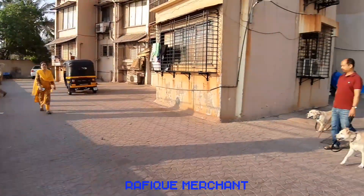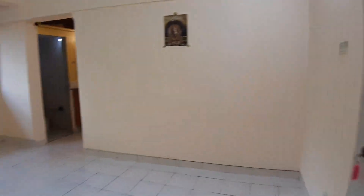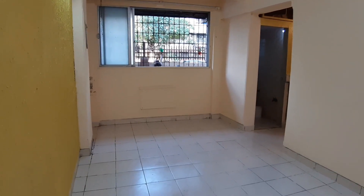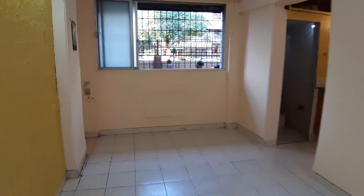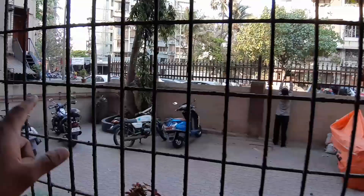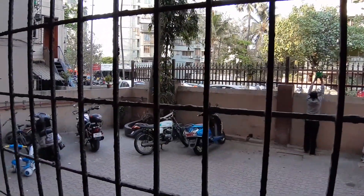Let's have a look at a 1BHK in Versova Heaven. This is on the ground floor, Versova Heaven, JP Road, Versova — opposite Jeetnagar. That's the JP Road, near Karim's and Domino's Pizza and Chayos, on the right.